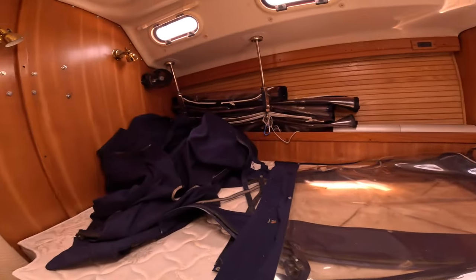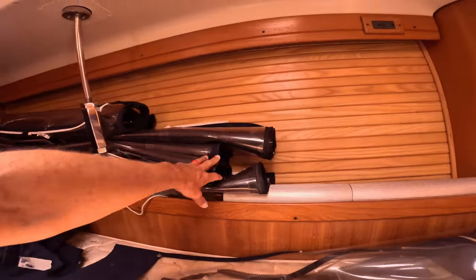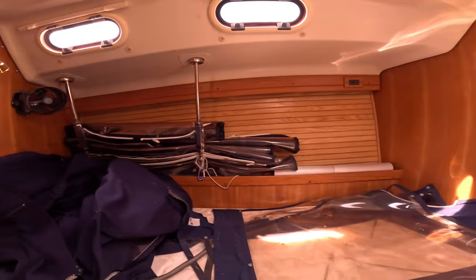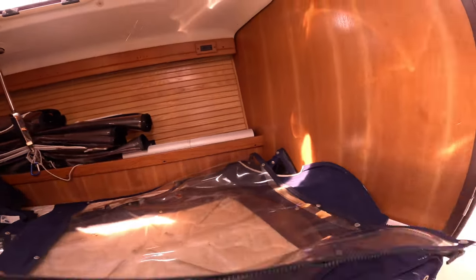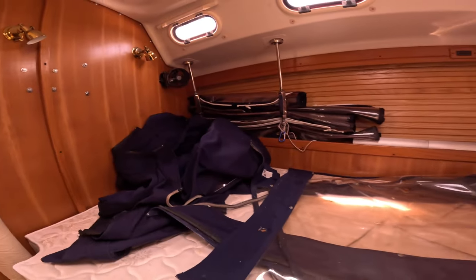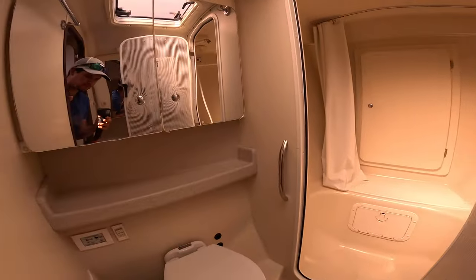Here's the forward berth. And here we've got the canvas — wow, this looks in really good shape. I was thinking it might be a little newer but it's in really good shape. There's thousands of dollars saved right there — no need to re-canvas everything.